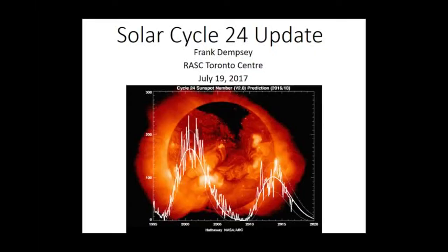Next up, we've got Frank Dempsey who's going to be giving us an update on the current SOWR. I'm extremely glad to be here to share with you some stuff I find interesting. I've been studying this for years and trying to keep up on the research that I do and still help solar cycles.